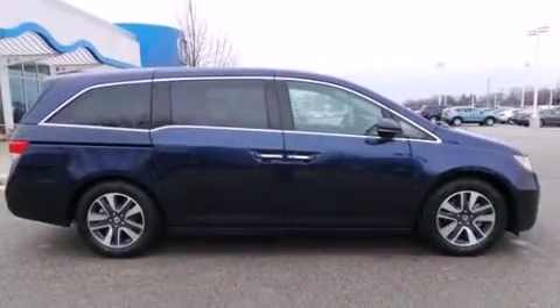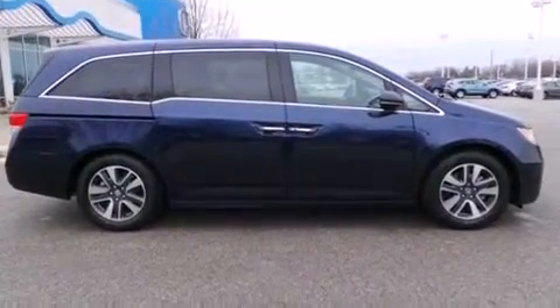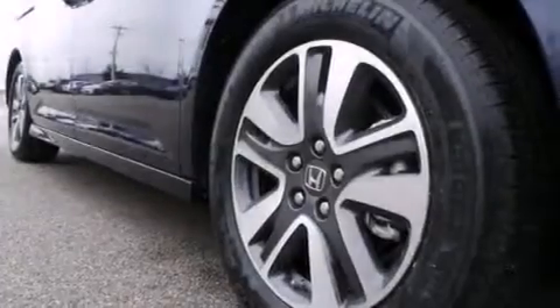Air conditioning with automatic climate control, cruise control, and a sunroof enables you to fill the cabin with fresh air at the push of a button.